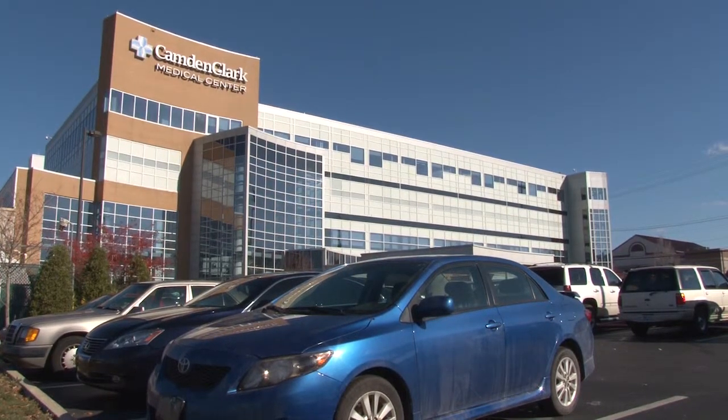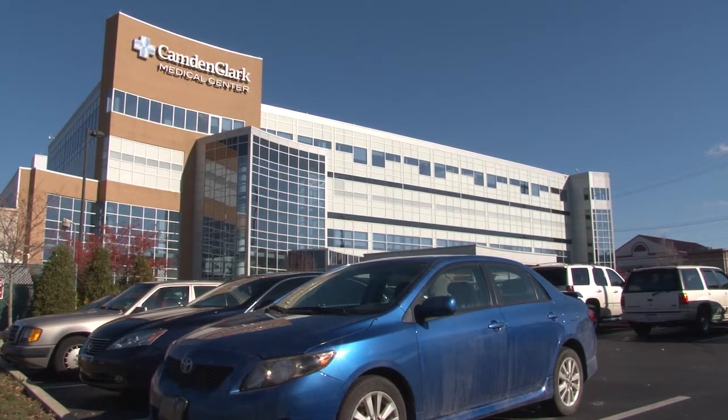And helping improve that first E — the economy — in the process. In Wood County, I'm Mike Huff for Environment Matters.